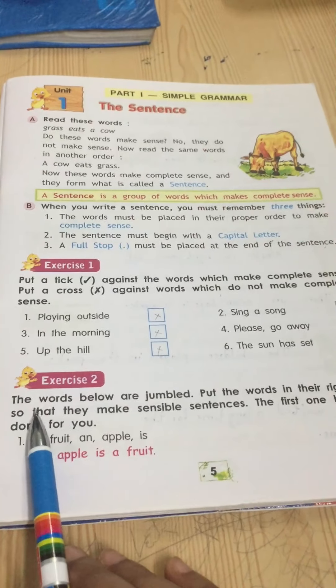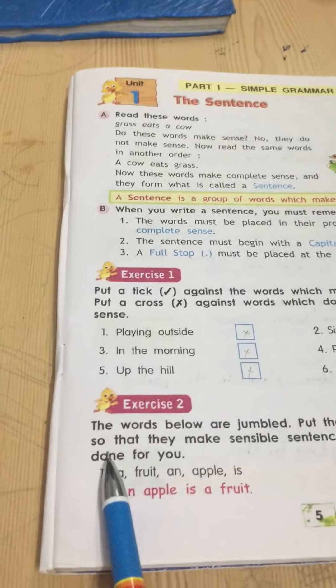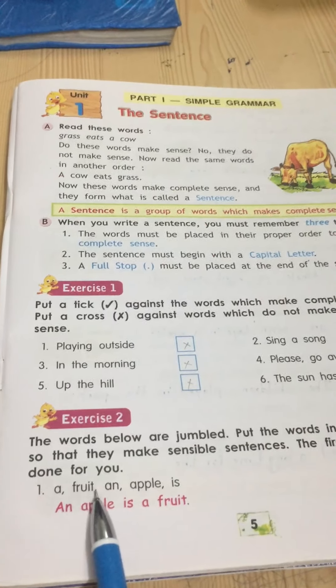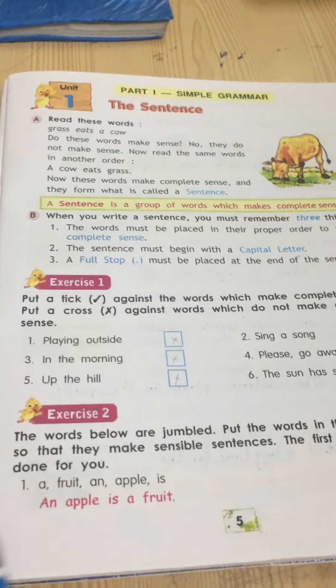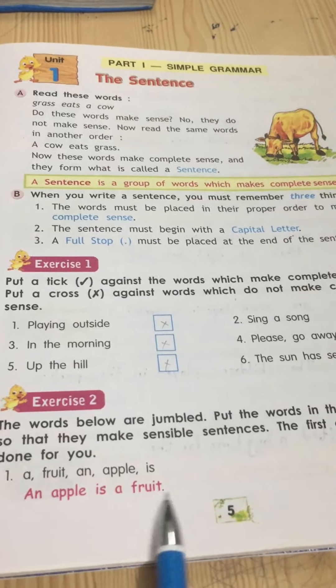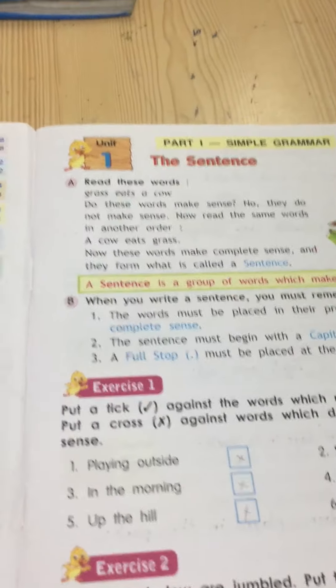Now we go to the next exercise — put the words in the right order so that they make a sensible sentence. The first one is done for you. 'A fruit and apple is' — we cannot understand this. But when we arrange these jumbled words it makes complete sense: 'An apple is a fruit.' This can be understood easily.